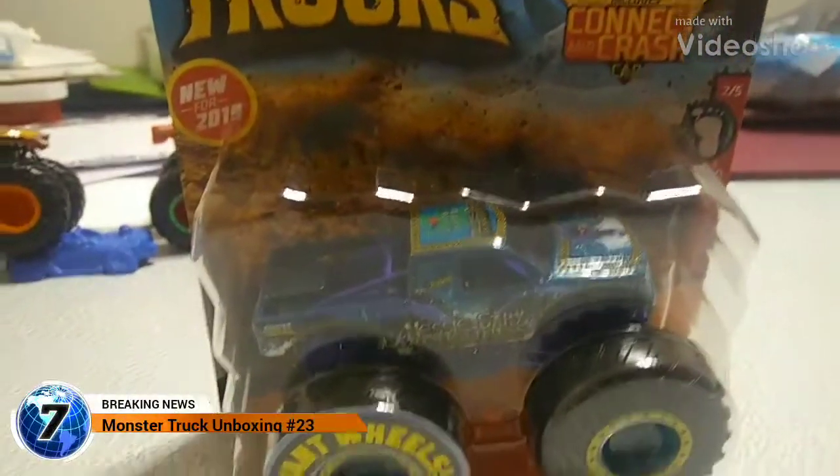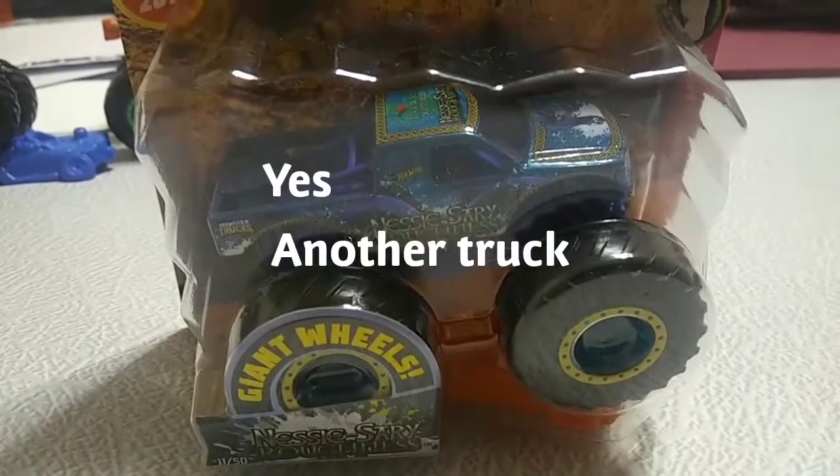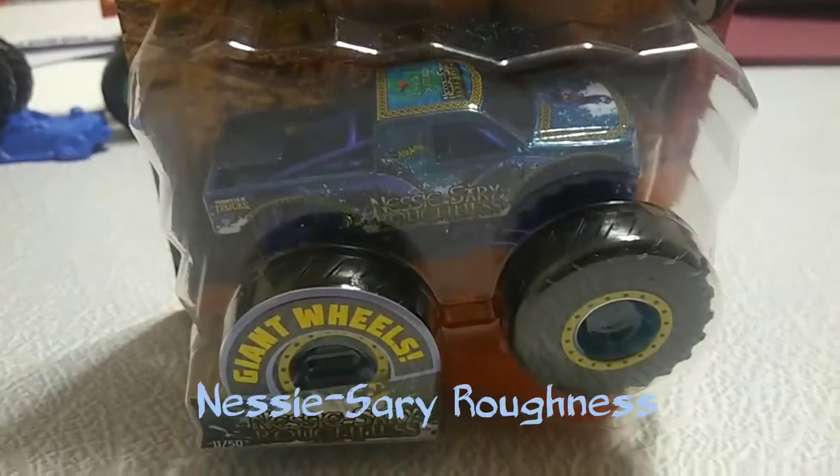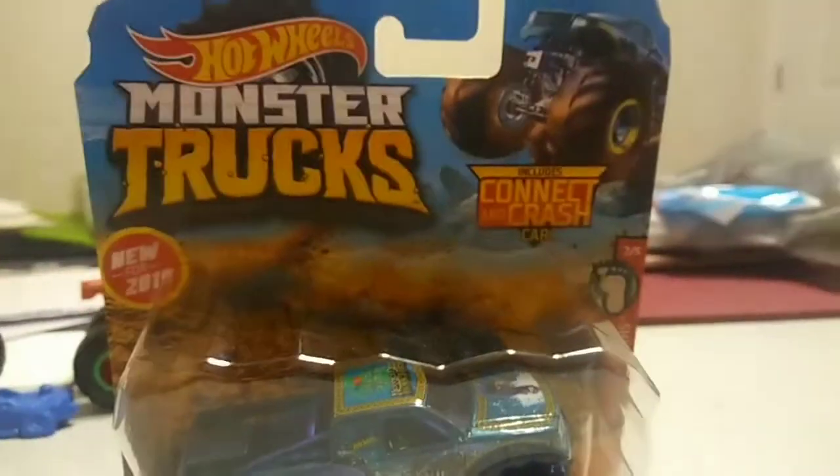Guess what? We got another monster truck from Hot Wheels. This is Necessary Roughness from Hot Wheels Monster Trucks.